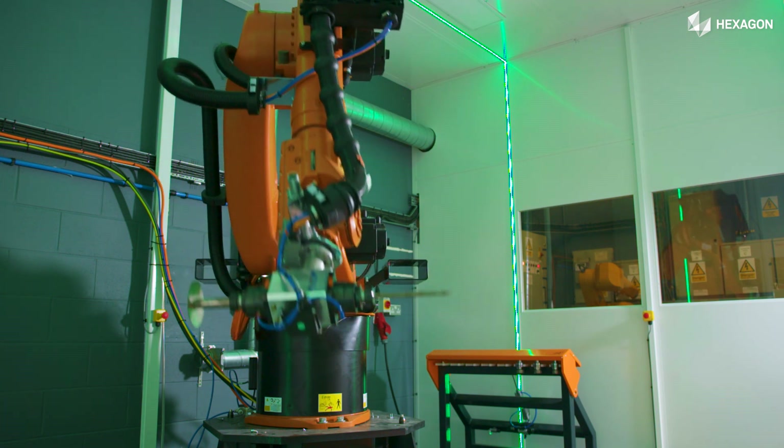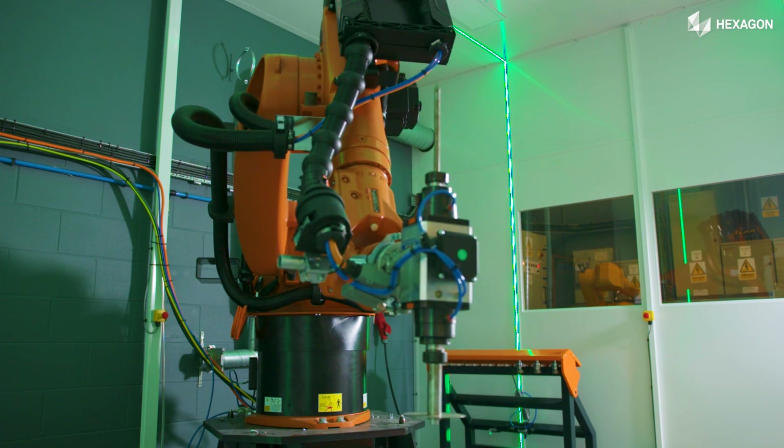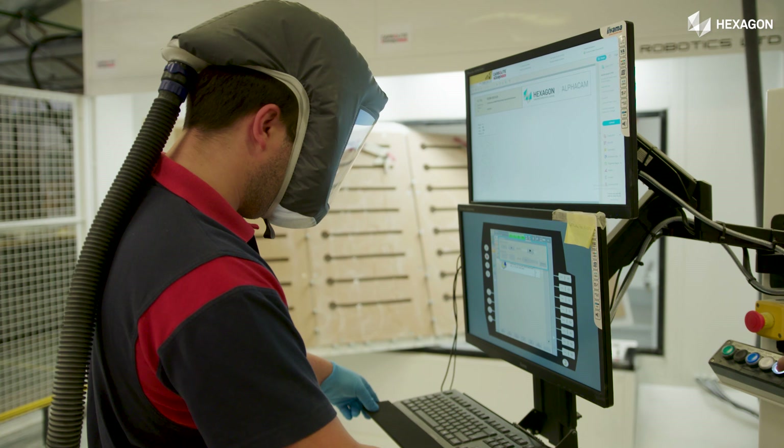We decided that the time was better taken here rather than on the customer's site. So pretty much we could plug the machine in at the facility and everything was ready to move forward cutting parts, which really worked well. The whole solution — because we were very much trying to buy a solution rather than just buy a robotic arm and software to operate it — it was a whole solution together.